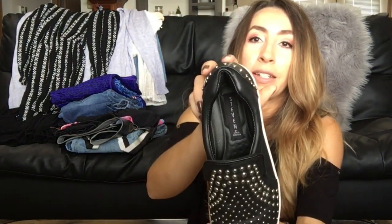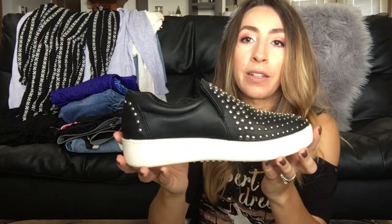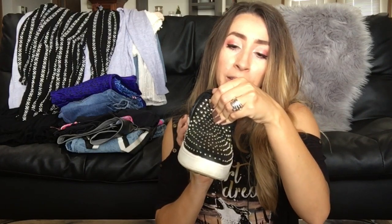I found these Steven by Steve Madden studded sneakers — I thought they were absolutely adorable. They need to be cleaned a little on the bottom but are otherwise in great condition. These are a size 6.5 and the style is called the Smash studded sneakers. They're actually in my size so they may end up staying in my closet.